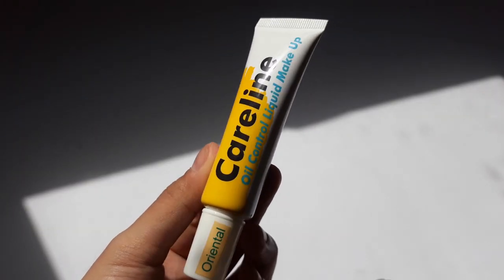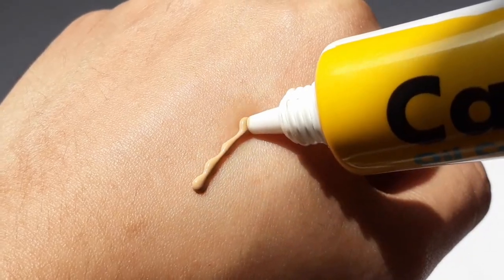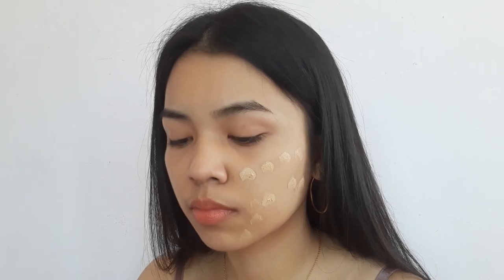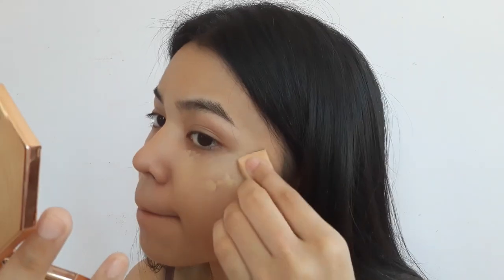For my foundation, I'm using Careline's Oil Control Liquid Makeup in the shade Oriental. I wouldn't really say it's full coverage — it's more on the medium side of coverage. I really like it that way because it just gives off a natural finish.